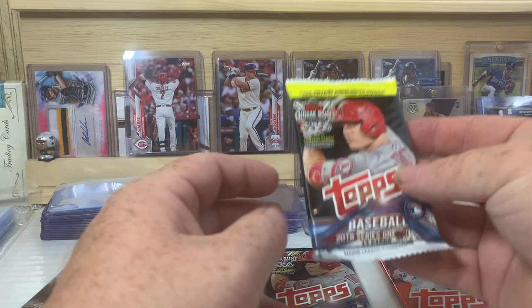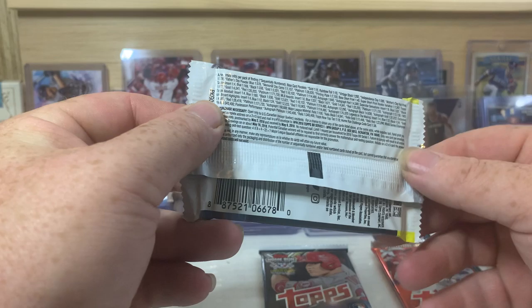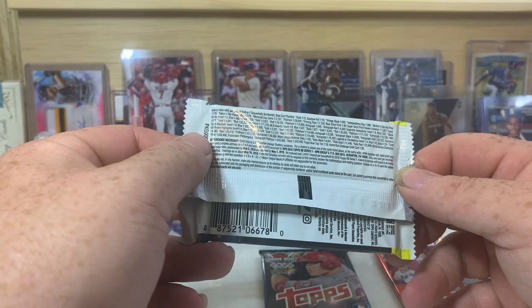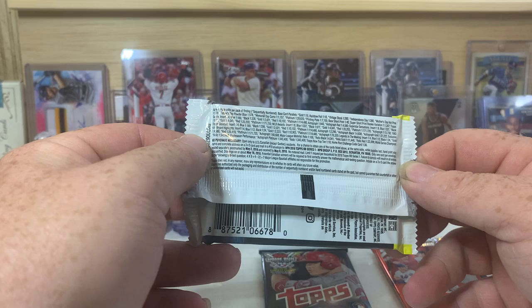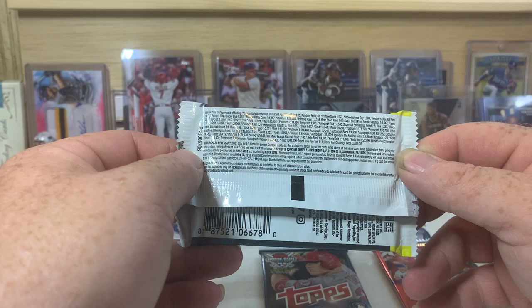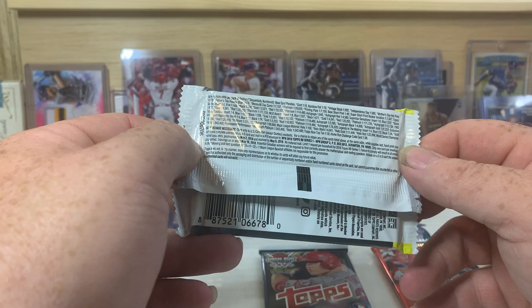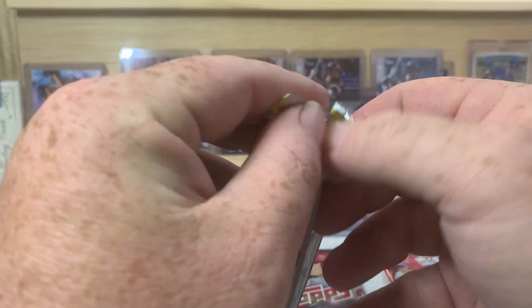Let's do 2018 Series 1 retail. Now, there are chances to find autographs and stuff in here. There's also Mother's Day and Father's Day short prints — hot pink and powder blue. There's Memorial Day camo cards, platinum, printing plates, base short prints. The base short print is one in every 45 packs. Super short print rookie variation is one in every 1,347 packs. Rainbow foil is one in 10, gold is one in 15. Autograph looks like it's one in 840 packs. We'll see — of course, that's the retail version.